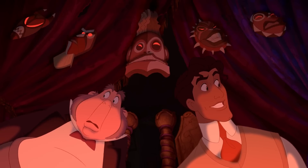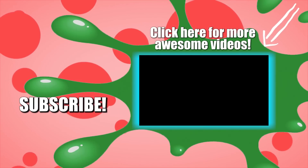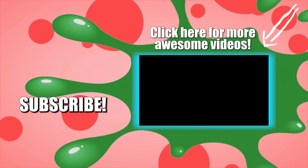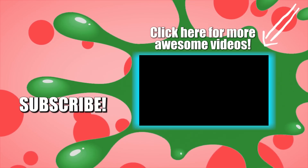Which of these Disney connections did you spot in The Princess and the Frog, and which is your favorite? Be sure to let us know in the comments. Please give this video a big thumbs up and subscribe to our channel for more great videos like this one. See you next time!